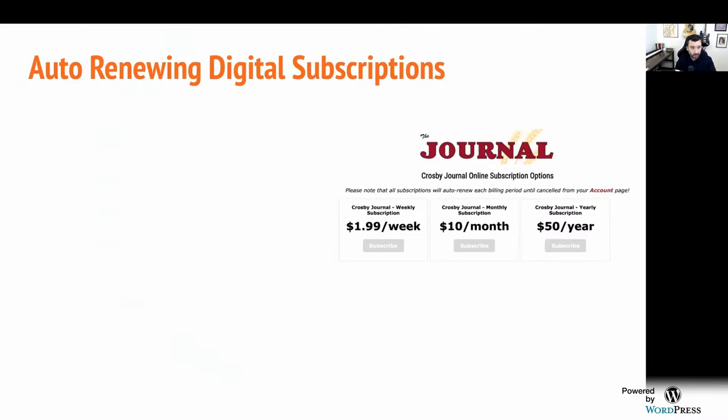So first topic: auto-renewing digital subscriptions. This is an example of the subscribe page from a publisher we work with in North Dakota, JournalTrib.com. She's got a really nice model that blends the traditional newspaper model of charging annually, but she also has a month-to-month subscription that auto-renews. And that is the key — you've got to offer auto-renewing. How many of you offer auto-renewing subscriptions on your website, whether annual, every six months, or monthly?